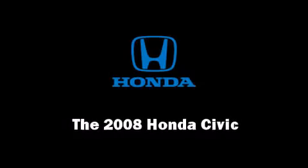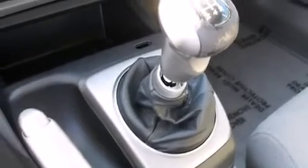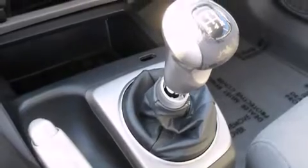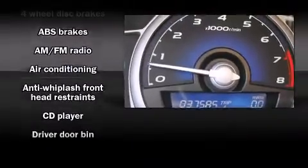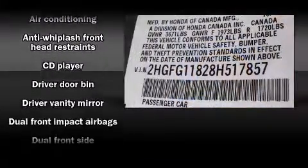Climb inside the 2008 Honda Civic. This two-door, five-passenger coupe still has fewer than 40,000 miles. Honda made sure to keep road handling and sportiness at the top of its priority list.